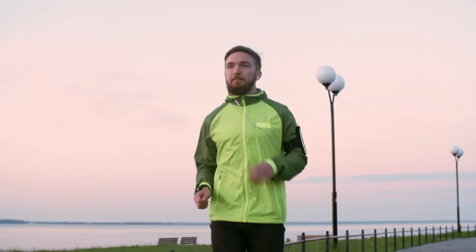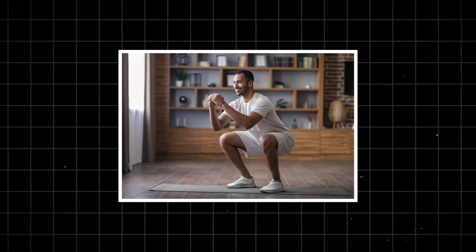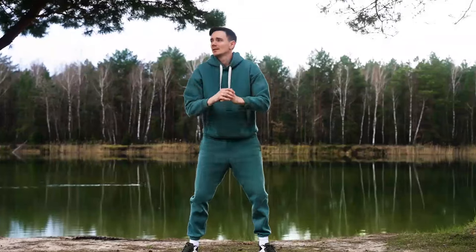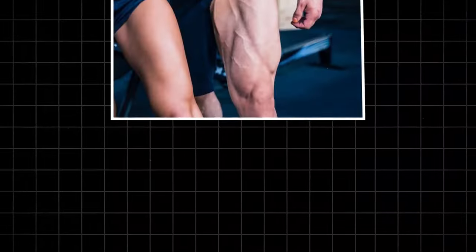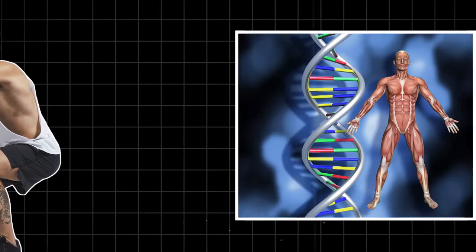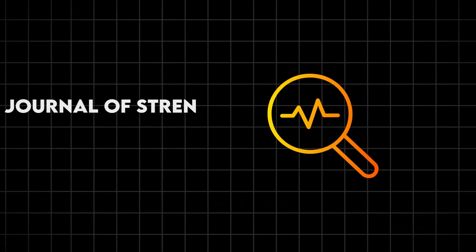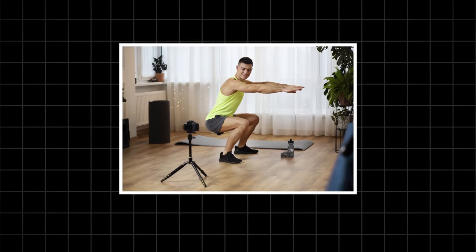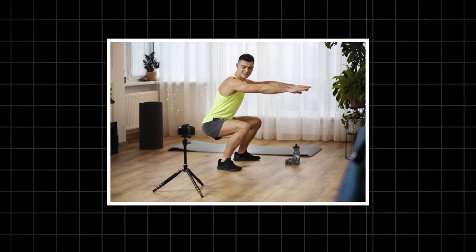First up, we've got the granddaddy of all exercises: the squat. This move is like a full-body tune-up for your anti-aging engine. Squats work multiple muscle groups at once, including your quads, hamstrings, and glutes. This compound movement triggers a surge of human growth hormone, which helps maintain muscle mass and bone density as you age. A study in the Journal of Strength and Conditioning Research found that adults who incorporated squats into their routine saw significant improvements in leg strength and balance — two key factors in preventing falls as we get older.